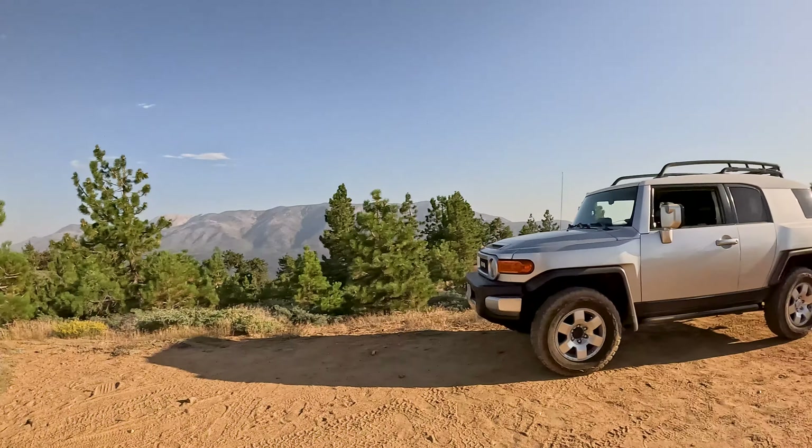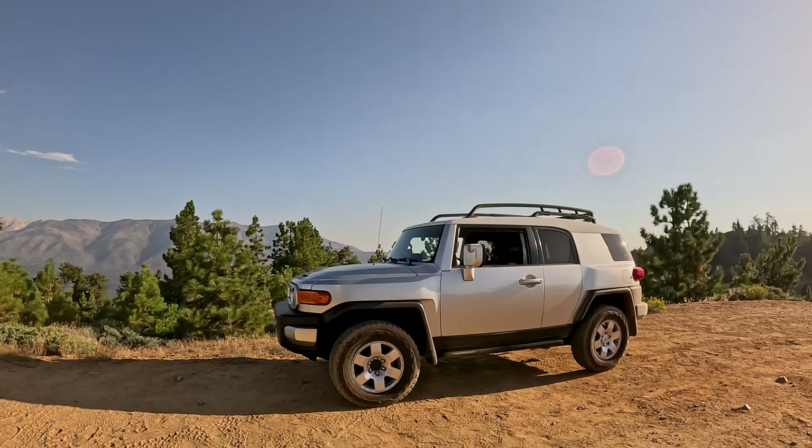I can go on and on about how much I love my Toyota Tundra, but there are certain trails I would love to do where the Tundra is just a little too big. The FJ Cruiser has this tiny wheelbase, which makes it perfect for tighter terrain.